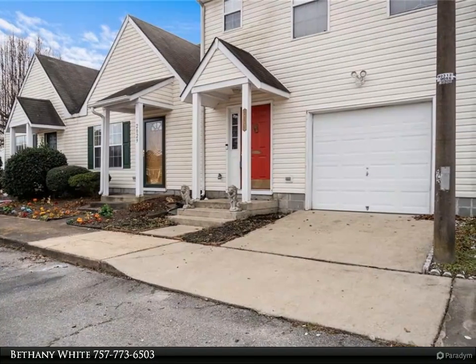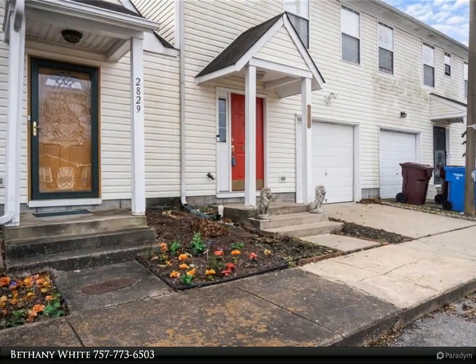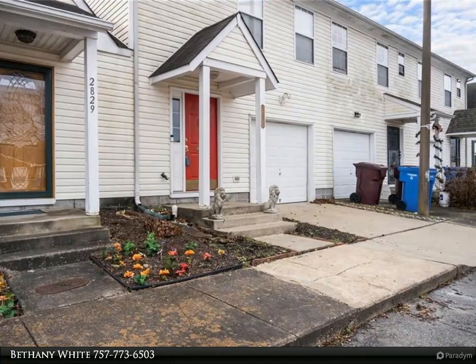The galley-style kitchen has plenty of cabinet space. In the large master bedroom, there are his and hers walk-in closets. The backyard is fully fenced and has a patio perfect for some outdoor seating.